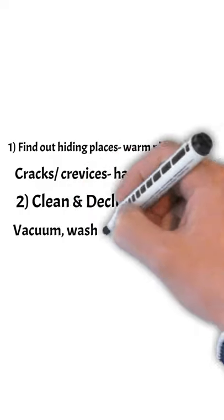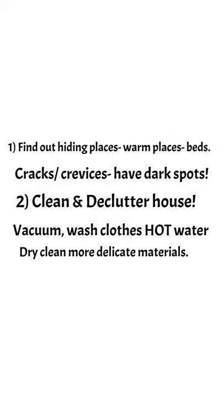You want to clean and declutter your house. Vacuum, wash your clothes in hot water, and dry clean the delicate materials.